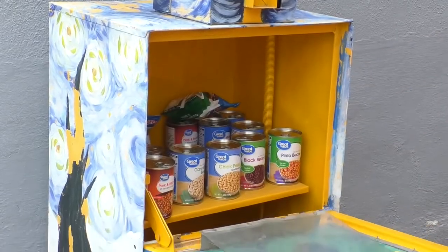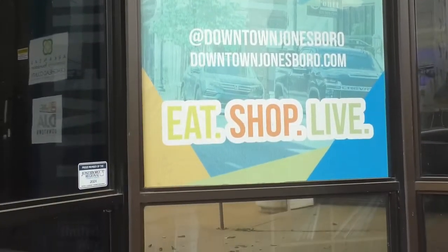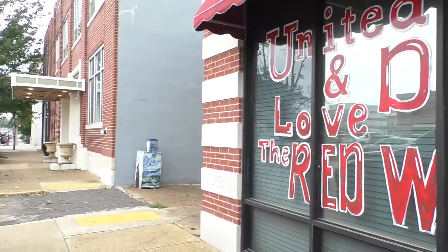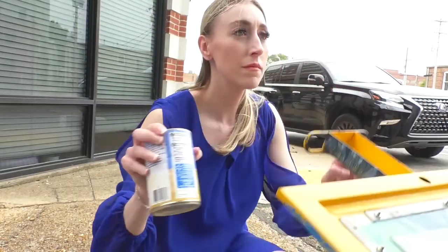Open the box and you'll find blessings in many forms. The concept is take what you need, leave what you can. According to Sarah Doss, executive director of the downtown Jonesboro Alliance, the nonprofit and others in the area converted the empty stand into a blessing box, filling it with items like canned food and hygiene products.